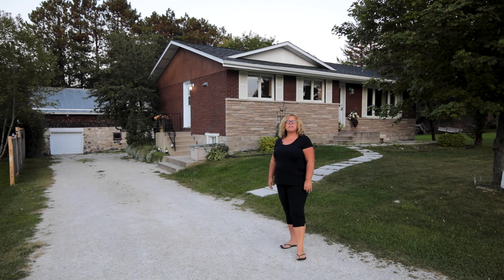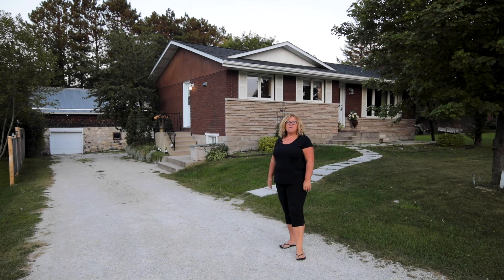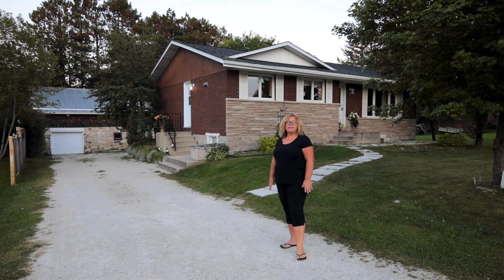Hi, it's Chris Thomas with Brand Realty Group. I'm at my new listing in Lion's Head. It's a great bungalow, three bedrooms, one bath upstairs. Another bath, bedroom, and a family room downstairs — would make a great in-law suite.